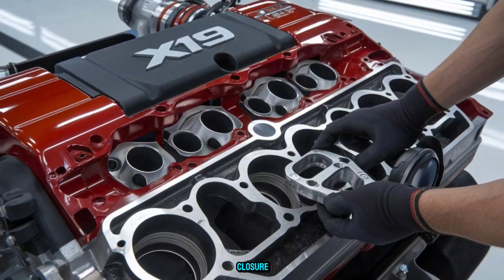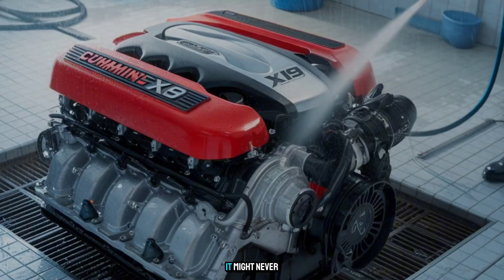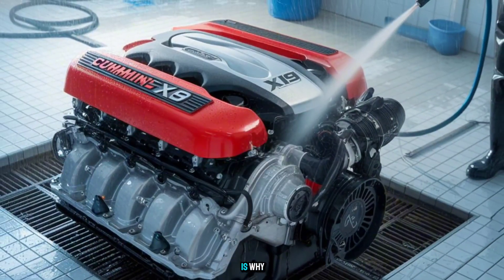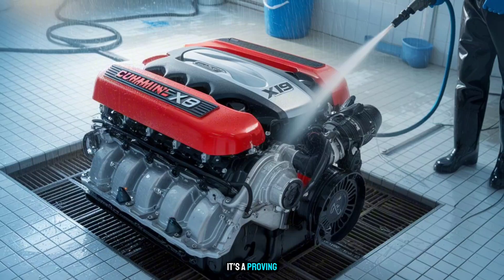The most shocking part of the X19? It might never hit production as is. Why? Because it's not just a product — it's a proving ground.